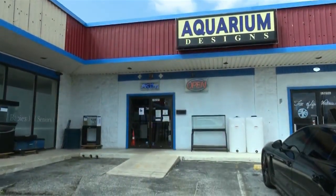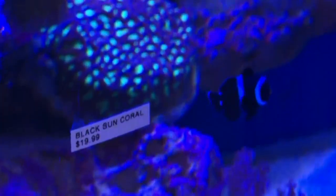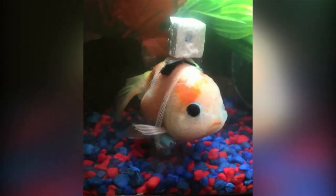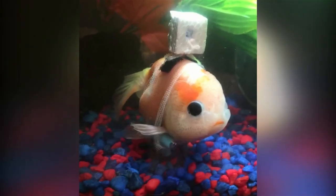A few weekends ago, a woman walked into Aquarium Designs in San Antonio with fish she couldn't care for anymore. One by one, the fish were adopted except for this one. Unfortunately, there was one little goldfish that just couldn't seem to keep himself upright — he was stuck on the bottom, upside down.